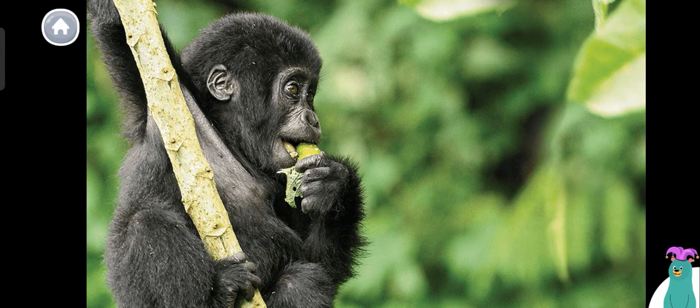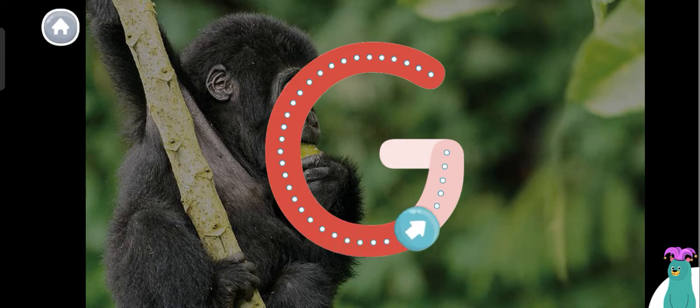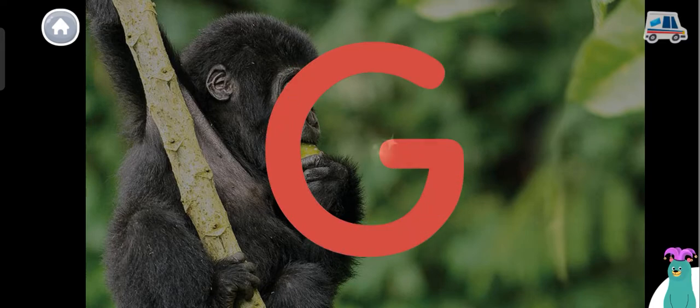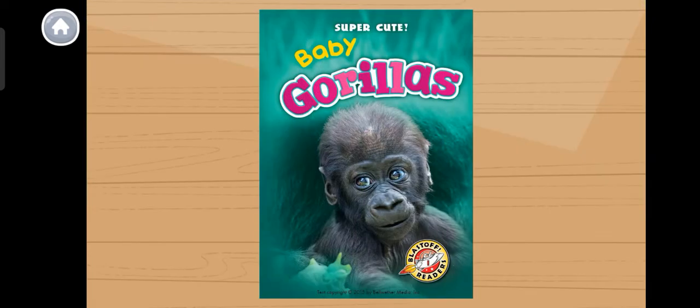Today we're going to read about baby gorillas. Gorillas starts with the letter G. Trace the letter G. Super! You traced the letter G. The letter G makes the G sound. Gorilla. Can you say gorilla? Woohoo! I can't wait to learn about baby gorillas. Let's start reading. Baby gorillas.